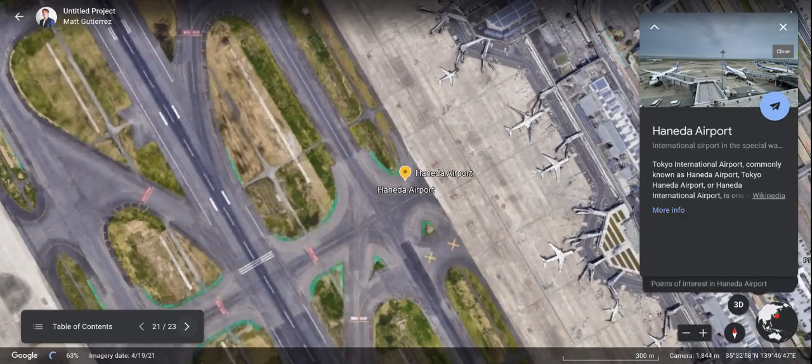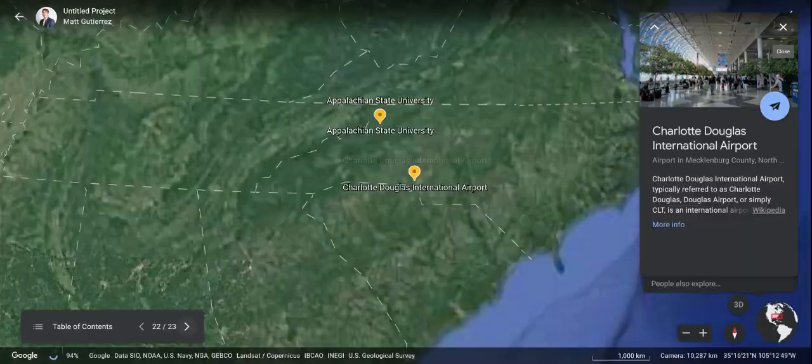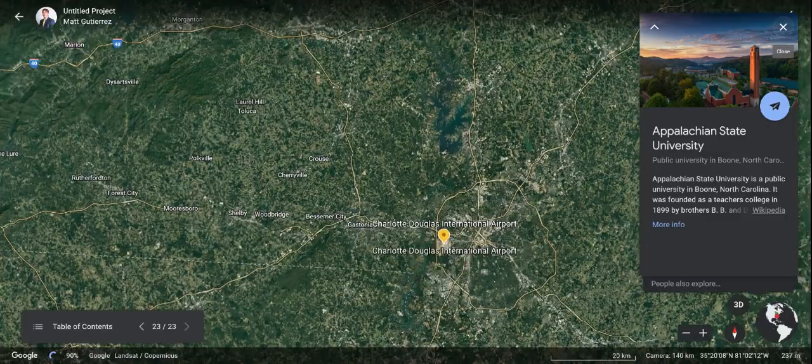And that's going to be most of our trip right there. We're going back to the international airport in Tokyo, hopping back on the flight, going back to Charlotte, and back home to App State. Hope you guys enjoyed my presentation. I hope that you are just as excited for this Tokyo trip as we are. Look forward to doing more on this — let's do this.